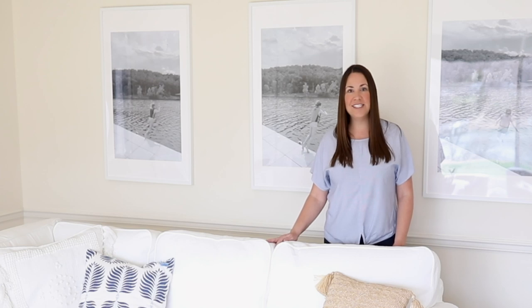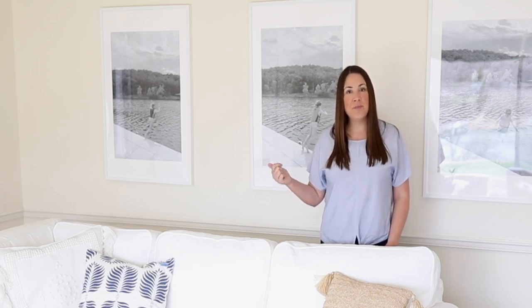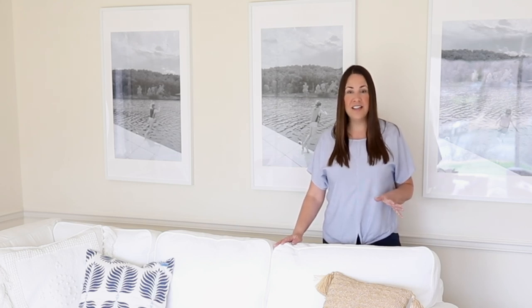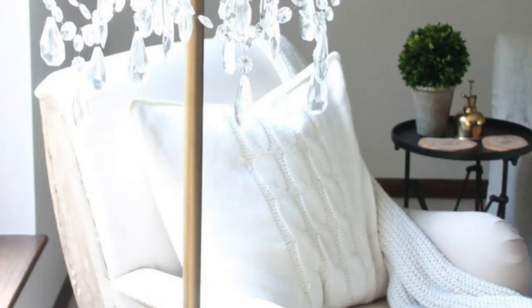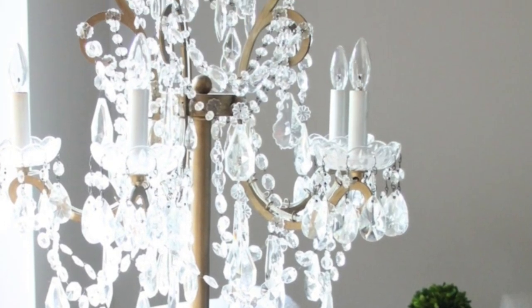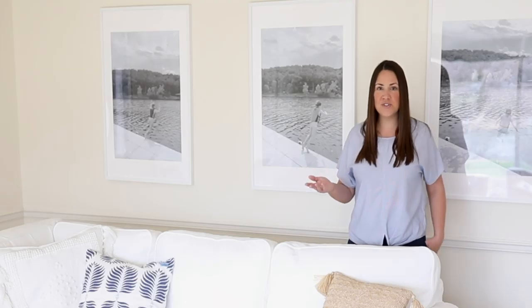Another way is by shopping at sister stores. If you find something at Pottery Barn, chances are it'll be less at Pottery Barn Teen or Pottery Barn Kids. Same with Restoration Hardware — you might find it at RH Teen or RH Baby and Child. A great example: there was a chandelier lamp I had to have, but I didn't have $2,000 for it. I turned to RH Baby and Child and purchased it for around $400. You could hardly tell the difference — it was just six inches shorter — and it fit perfectly in our living room.